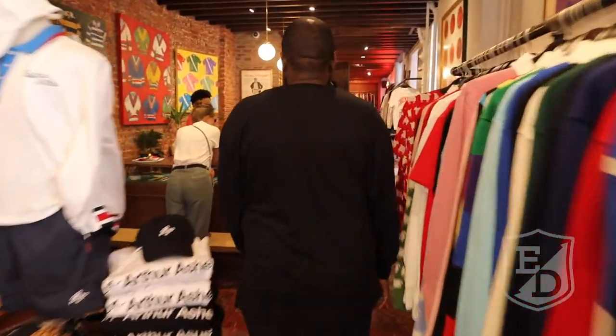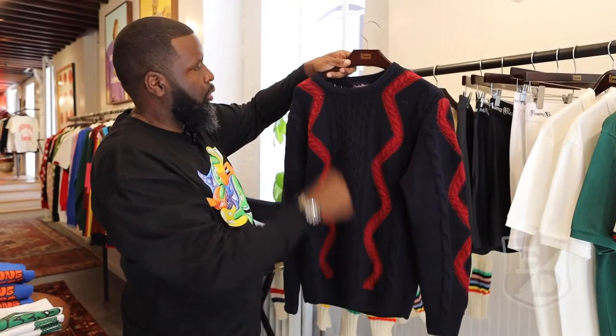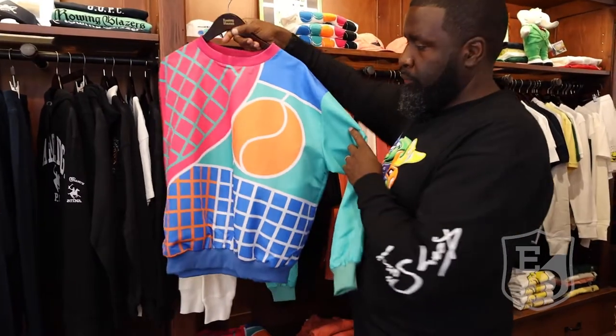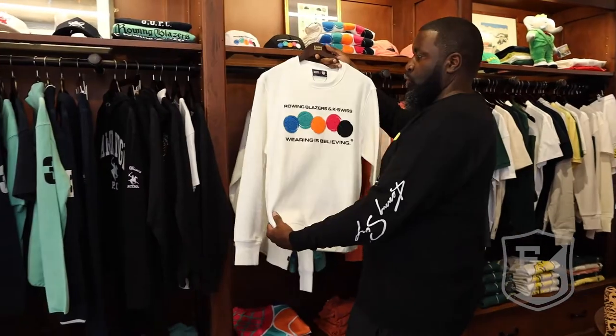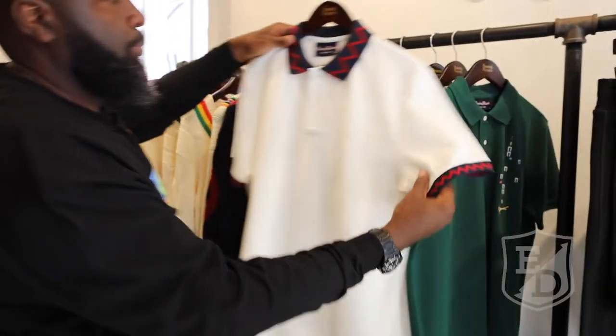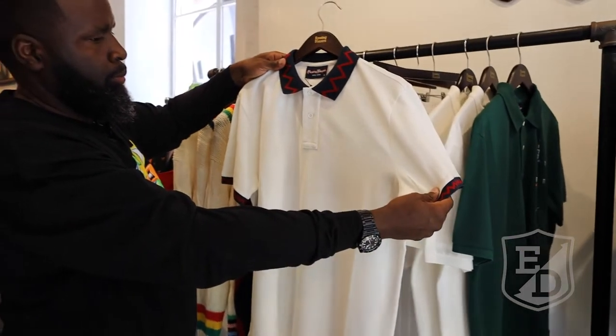The store is such a spot that you feel like you're exploring — everything just has different segments. We're talking about the K-Swiss collaboration that was a huge hit. You kind of see those pieces in there, you see their classic polos, first port.